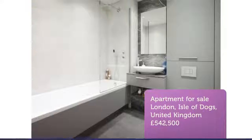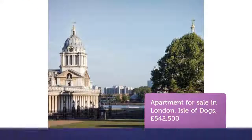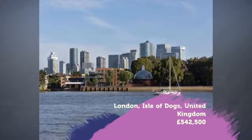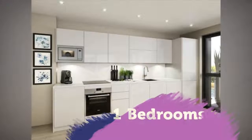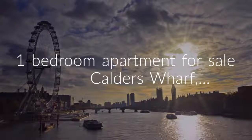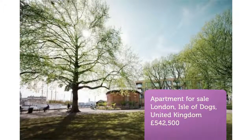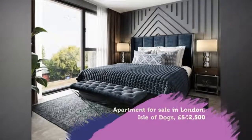Key features: one-bedroom apartment, second floor, circa 646 square feet, private balcony, riverside development, premium specifications throughout, dual aspect views, seconds from the historic Greenwich foot tunnel, walking distance from Island Gardens DLR station.